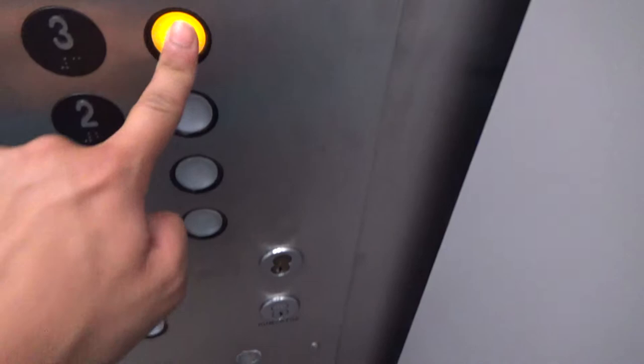Yeah, the button already went out. This one, I think it's on a new controller.